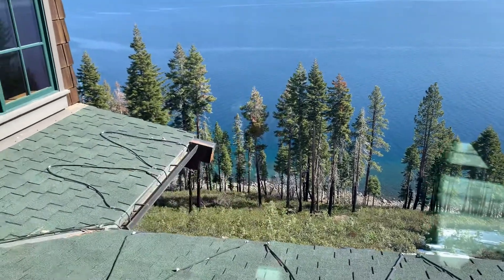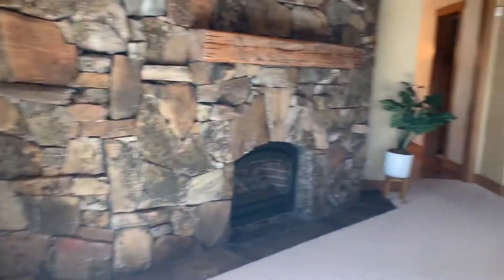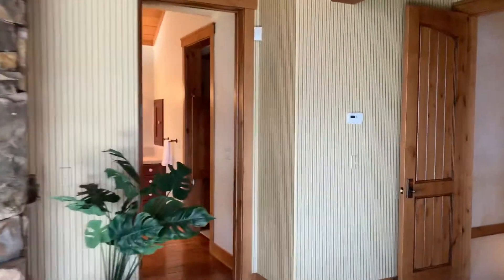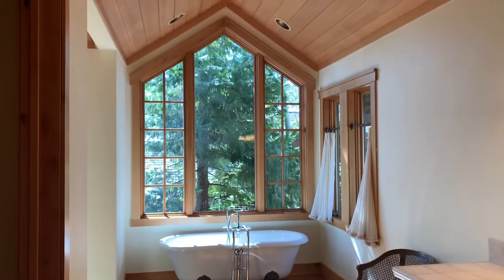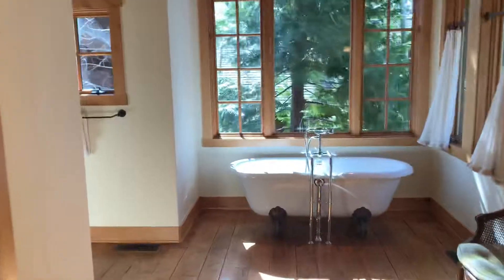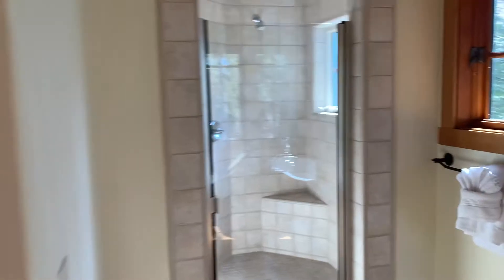It's just Chinquapin condos over to the left, and that's it. So this is the master bath that I was talking about. This is where what's so special about this house is its exposure and the way it's sited. Lake view from the shower, by the way.